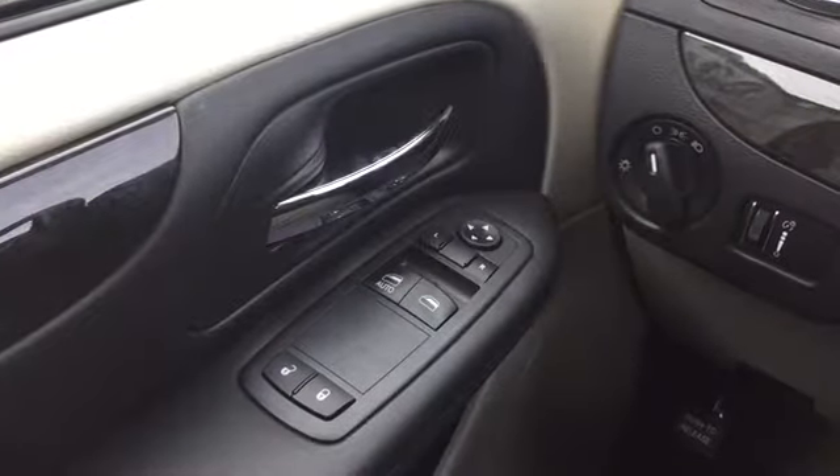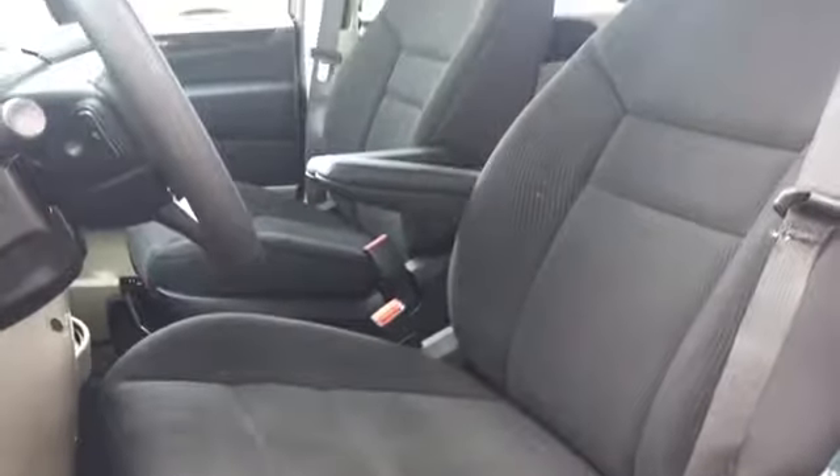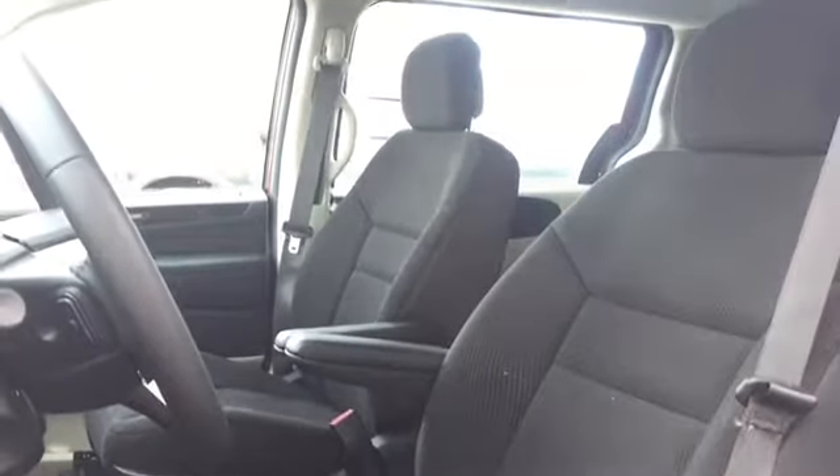Powered mirror, window, and lock controls are located on the driver's door. Your driver's seat is manually adjustable — it's a bucket-style seat covered in dark cloth upholstery.